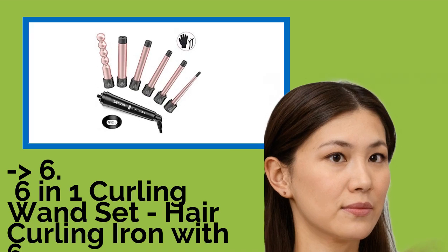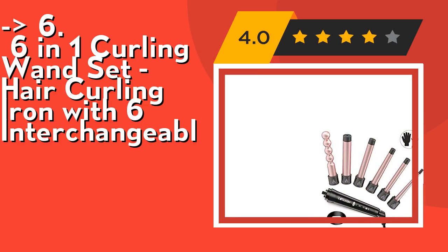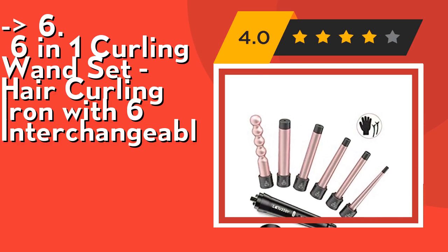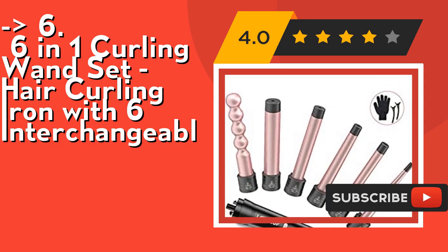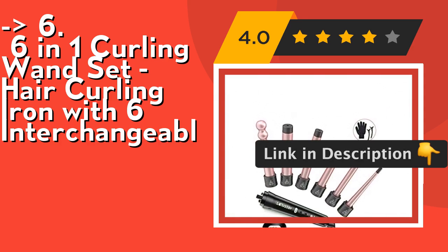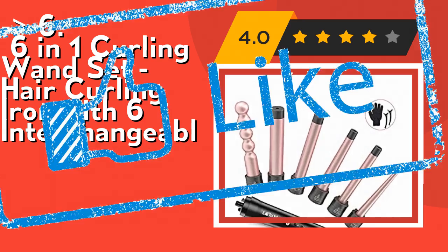The 6th product is a 6-in-1 curling wand set with 6 interchangeable barrels. It features an LCD display and adjustable temperature — press simultaneously to switch the temperature display from 80 to 230°C or 176 to 450°F, with 31 heat settings to suit different hair types. It's safe, featuring an anti-scald insulated wand tip, a 60-minute auto shut-off, and a heat-resistant glove. A stainless iron support keeps it safe on the desktop. Check out the link in the description to buy this product from Amazon.